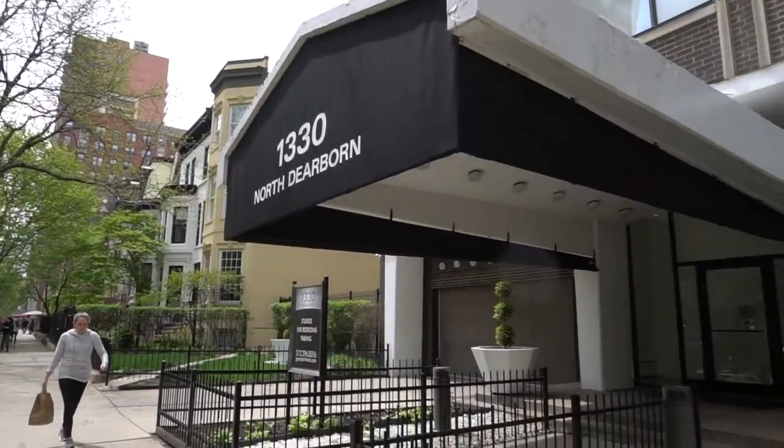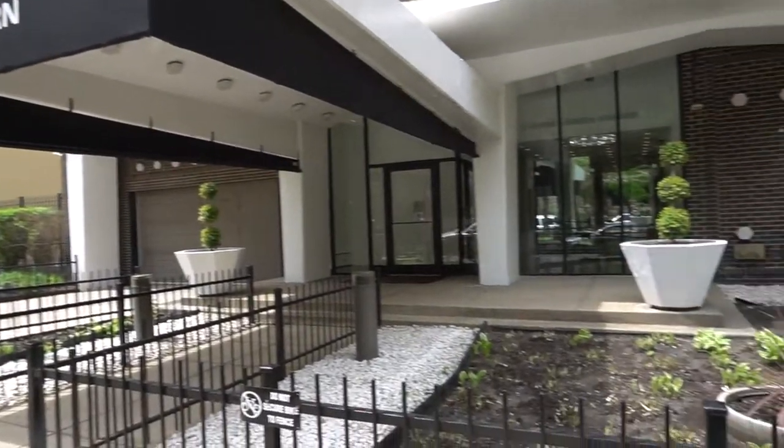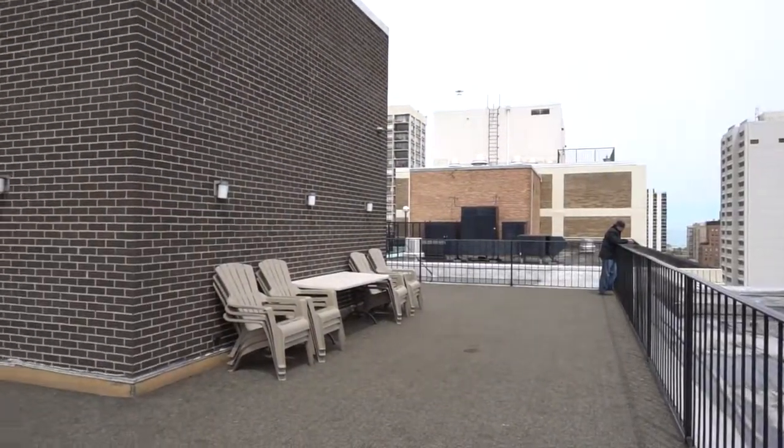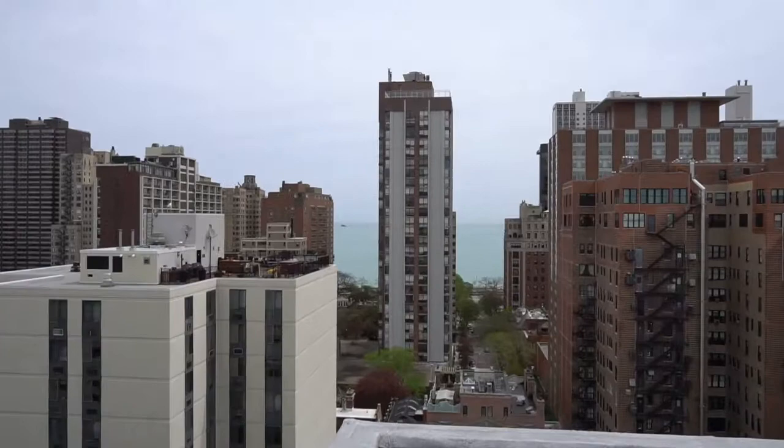Hey everybody, it's Dan from Planned, and I'm at PPM's best-kept secret in the Gold Coast — the rooftop deck at 1330 North Dearborn. Open May 1st through the end of October. Beautiful 360 wrap-around view. You can see Lake Michigan from here.